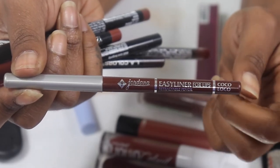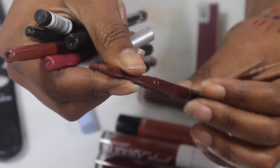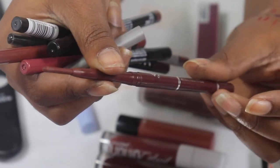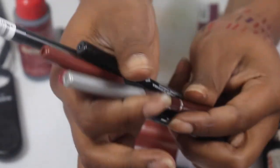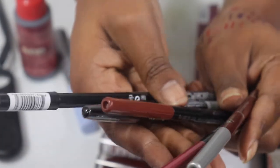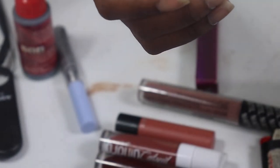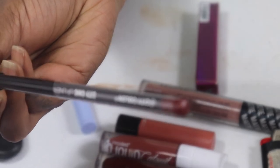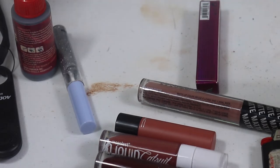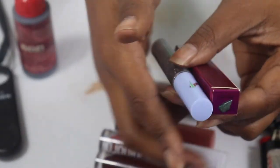The Jordana Coco Loco retractable pencil used to be my all day every day and I still have a whole lot left. If I can find it on Amazon I'll link it in my Amazon store. I'm going to figure out which products I really like and start adding them to the Amazon store. The City Colors is so long it won't fit in the drawer, so I'll sit it next to the liquid lipsticks.